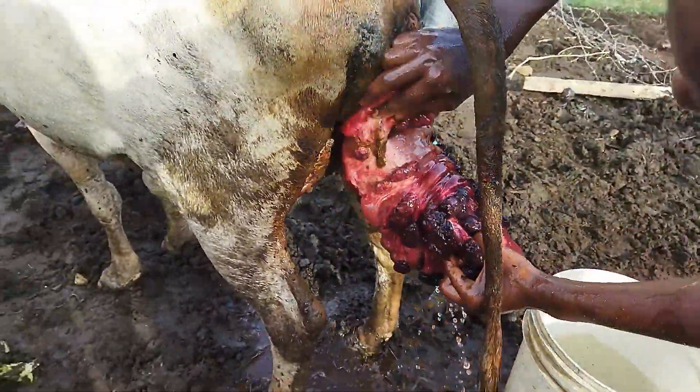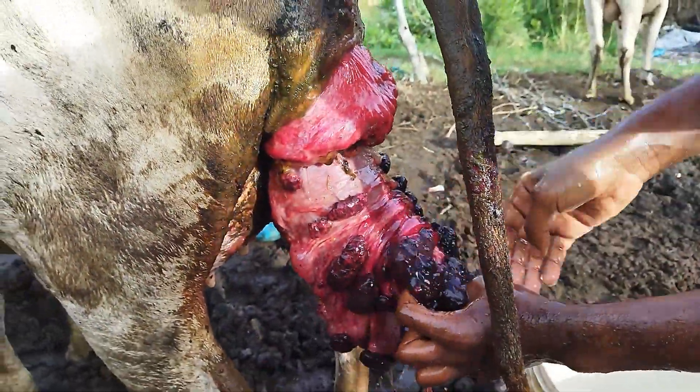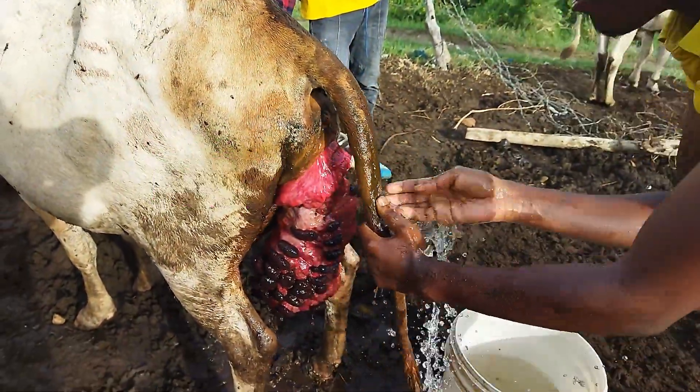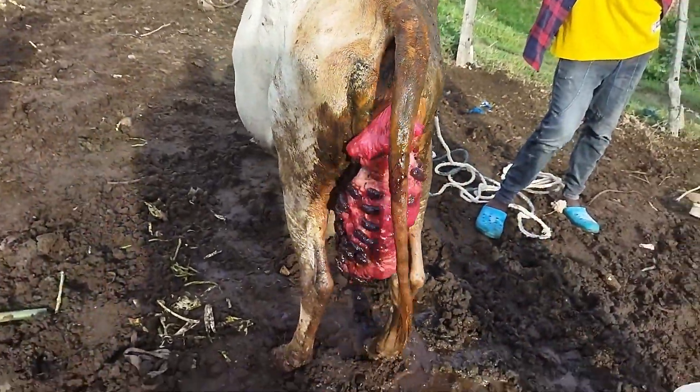Since the uterus had increased in size because of blood flow, we had to shrink it for it to fit back in. After shrinking it, we applied antibiotic and squeezed the uterus back inside. A lot of topical antibiotics are applied to prevent infections.